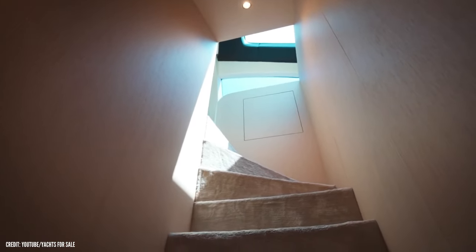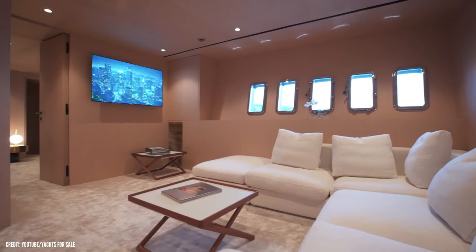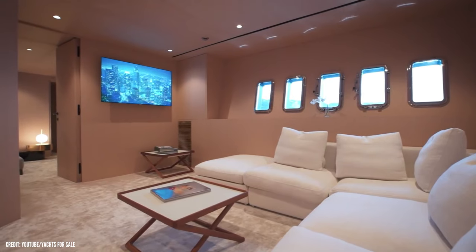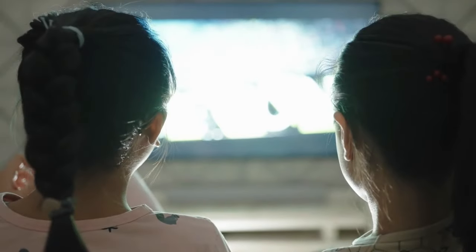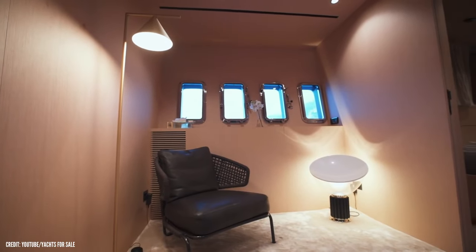When you walk downstairs to the lower deck, the lounge area will once again welcome you. This one is also air-conditioned, and though it does not offer the same view as the one in the aft deck, this area will surely make you feel like cozying up and watching some of your favorite movies.